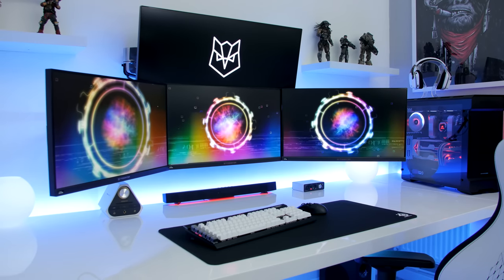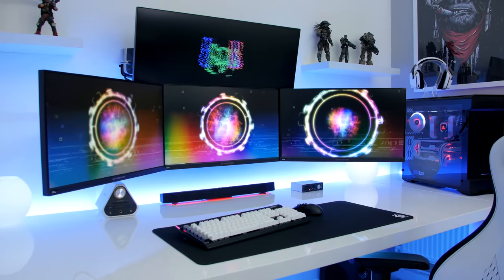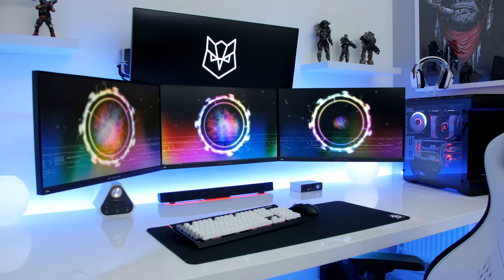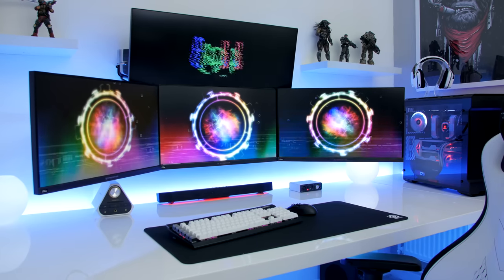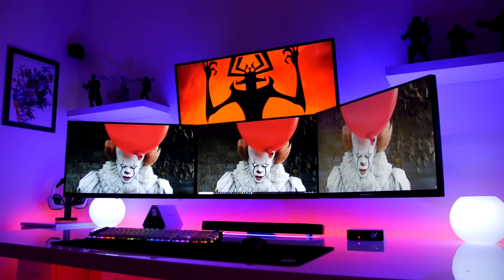What's up everyone, it's Mark from Silenced Tech and today it's time for my final setup tour. Over the past months I've worked hard, saved, and at times pulled my own hair out, but it's all been worth it. You've seen every step of the build process in my setup refresh series, and finally I present to you my 2018 Ultimate Gaming Setup.